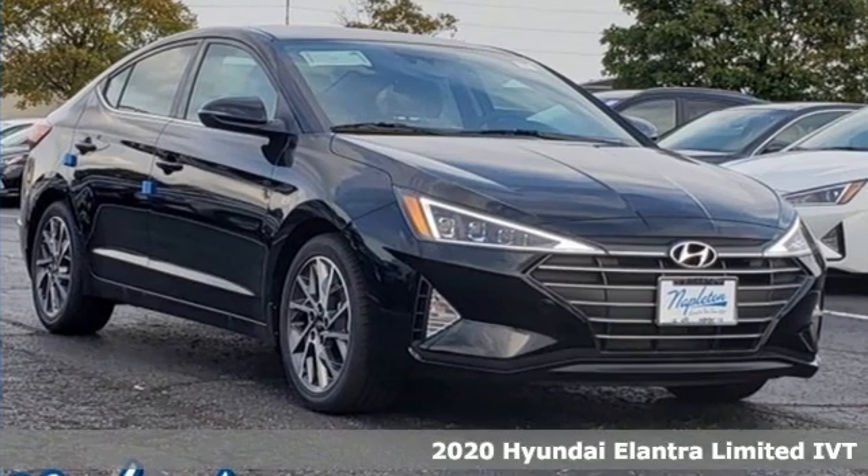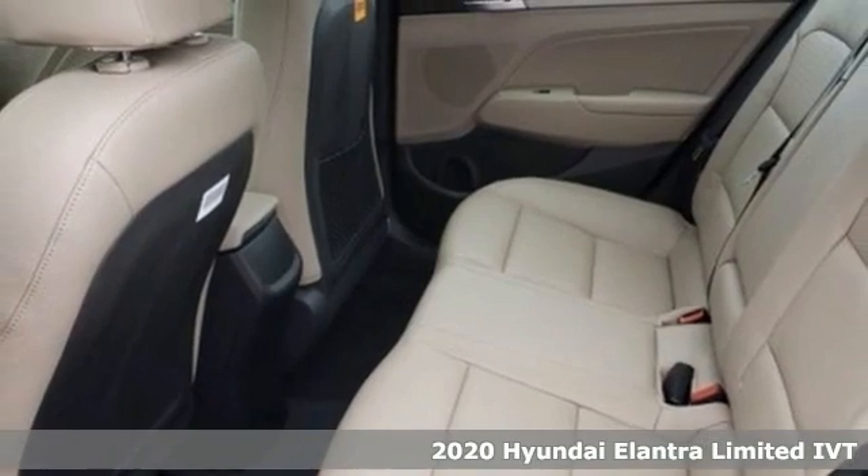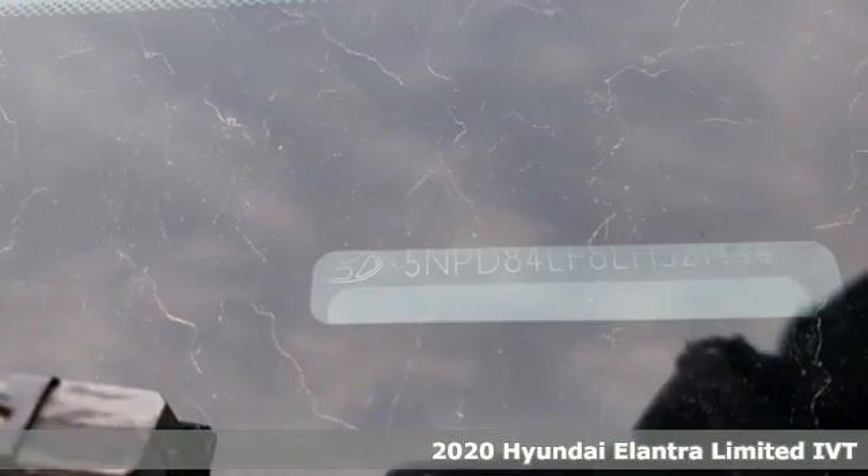It's a new 2020 Hyundai Elantra. It's the perfect fit for your active life and the perfect opportunity to update your status.